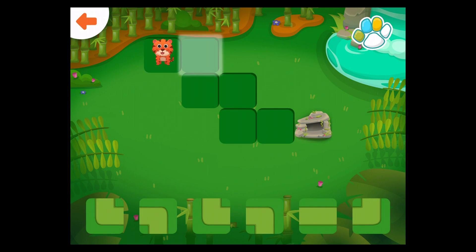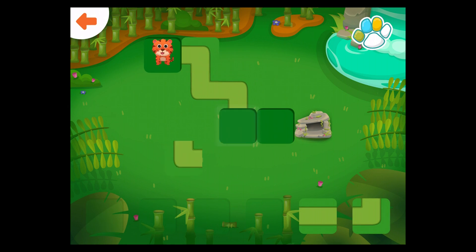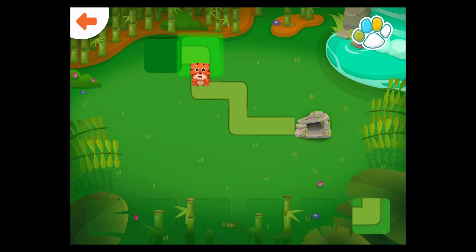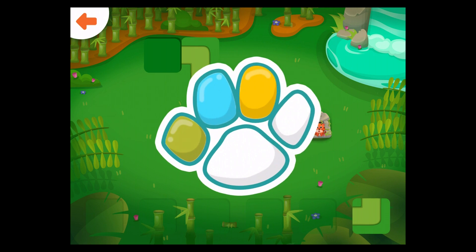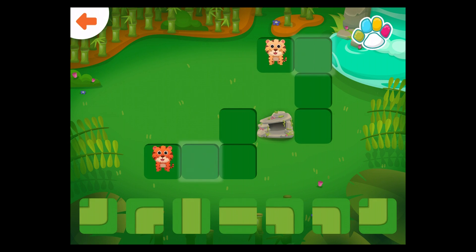Help the tiger get to the rocks. Well done! Help the tigers get to the rocks.